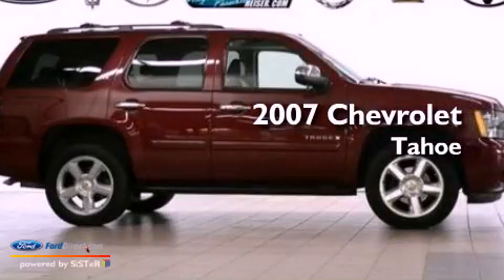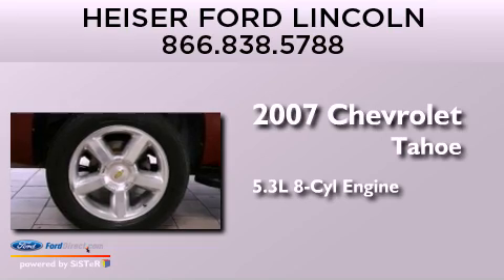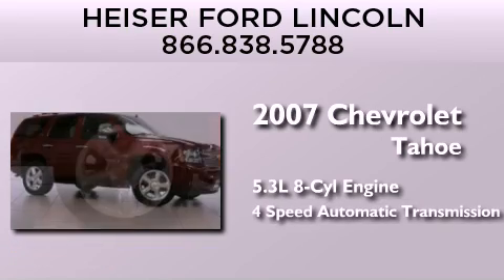This is a 2007 Chevrolet Tahoe. It features a 5.3-liter eight-cylinder engine and a four-speed automatic transmission.